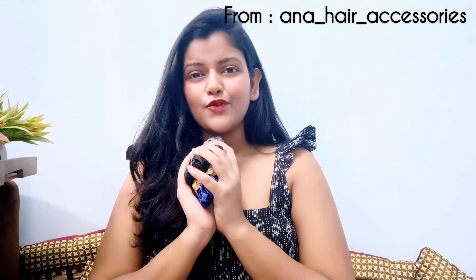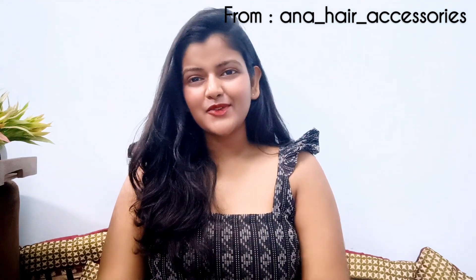So yeah, this is it for today's video. Hope you liked it. Thank you for watching. Bye bye.